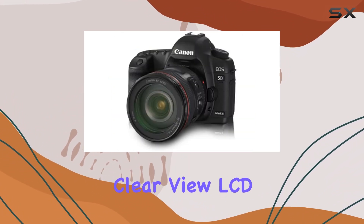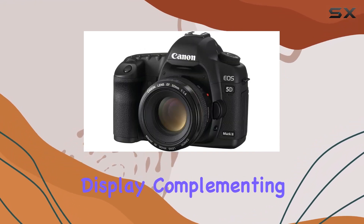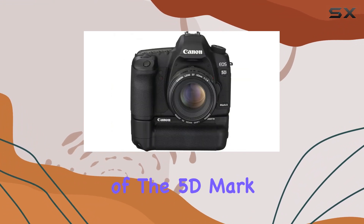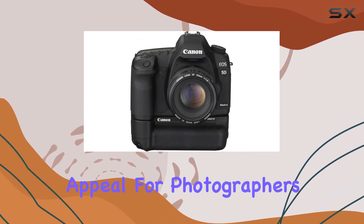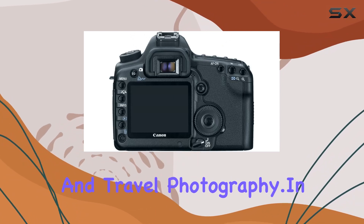The 3.0-inch clear-view LCD with VGA resolution offers a clear and detailed display, complementing the overall user experience. The robust build of the 5D Mark II adds to its appeal for photographers across genres, from studio work to nature and travel photography.